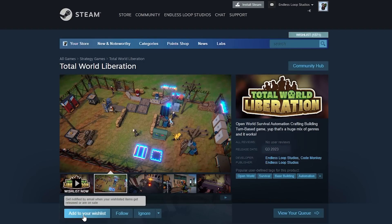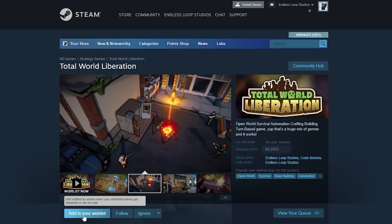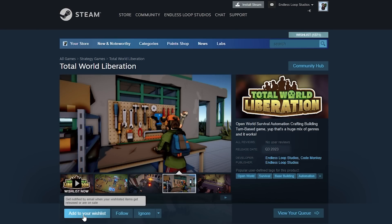Speaking of that, as you might know I'm currently working on my own Steam game called Total World Liberation. One key feature about the game is that it's a large open world, and I'm already using Sinti assets, so I'll definitely be using these packs to bring that large world to life.